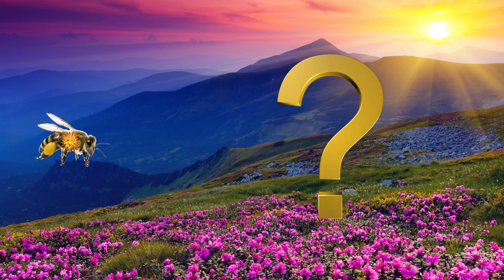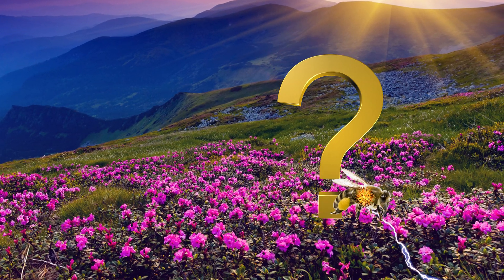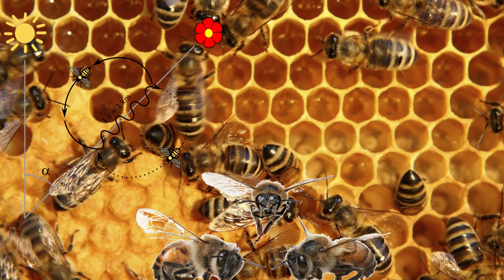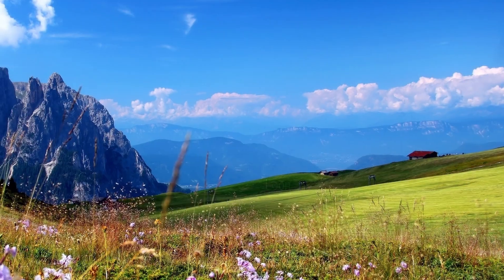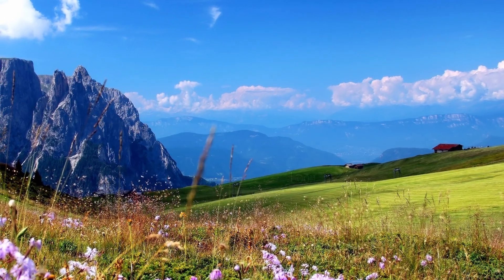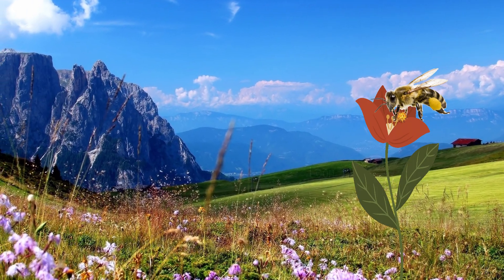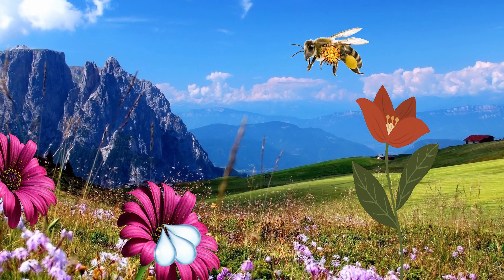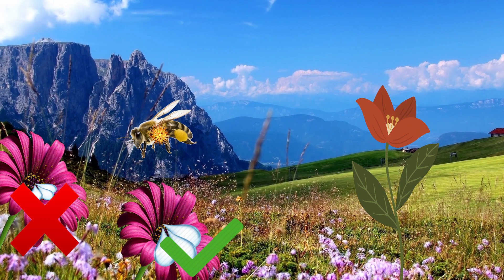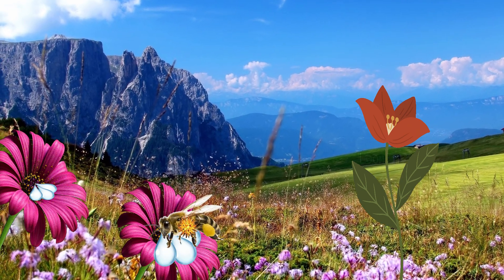But how exactly do bees utilize electricity to help them find and collect food? Aside from its purpose in communication between bees, scientists have proven that the role of static electricity in the life of a single bee is both to attract pollen grains and to distinguish nectar-rich flowers from those whose nectar resources were recently emptied by another forager bee.